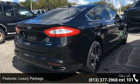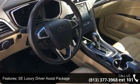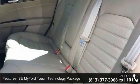6 Speakers, MP3 Decoder, Sync Communications and Entertainment System, Air Conditioning and Dual Zone Electronic Automatic Temperature Control.